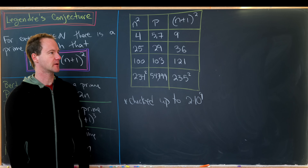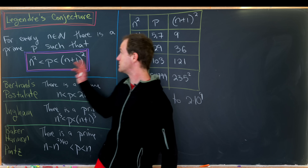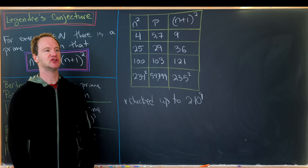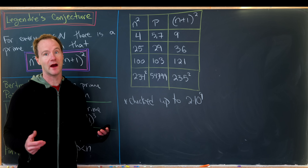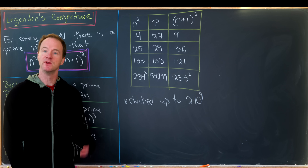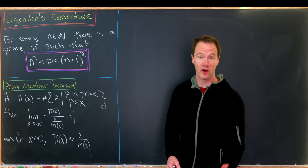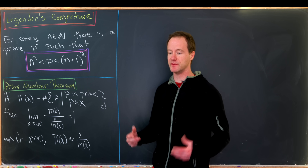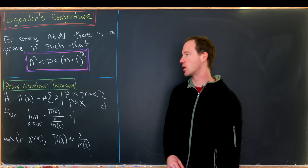So where can we go from here? I'd like to give a heuristic argument for why we expect this conjecture to be true. Whenever you have big conjectures in math, there's usually some sort of heuristic argument for why we expect them to be true — that's what makes it what I'll call a good conjecture. Our main tool for this heuristic argument will be the prime number theorem, which is typically the main tool for all arguments towards the truth of conjectures regarding the distribution of primes.